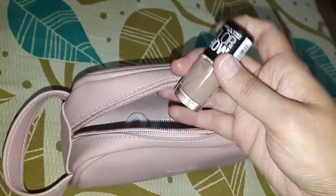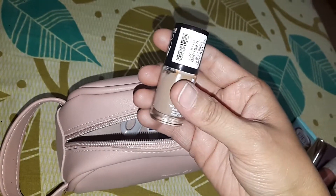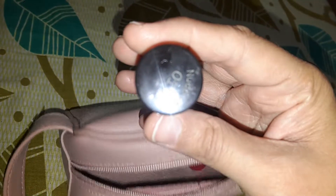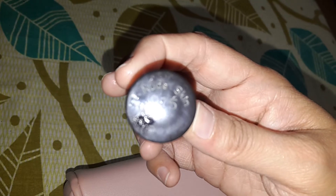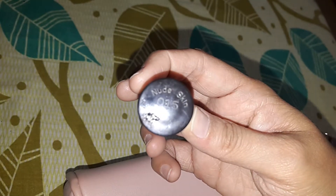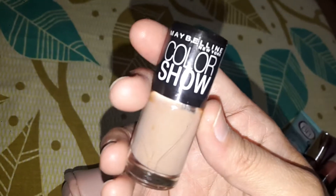Next I have the Maybelline Colour Show Sensational Nail Paint. This is in the shade Nude Skin. I got it from Nykaa.